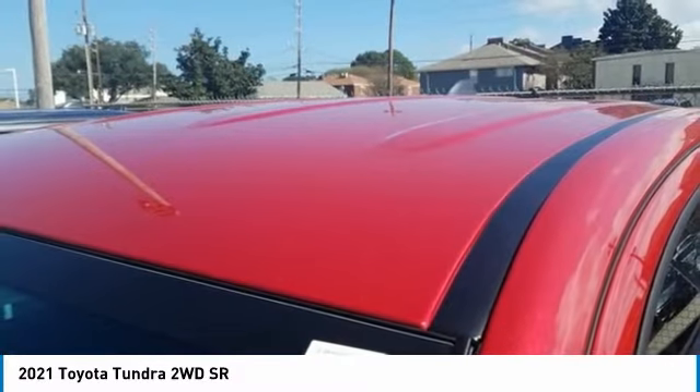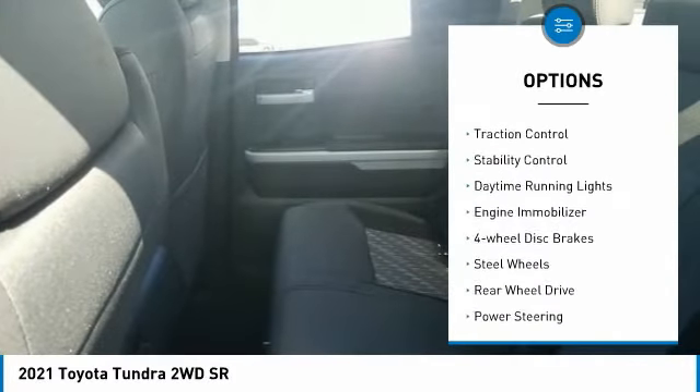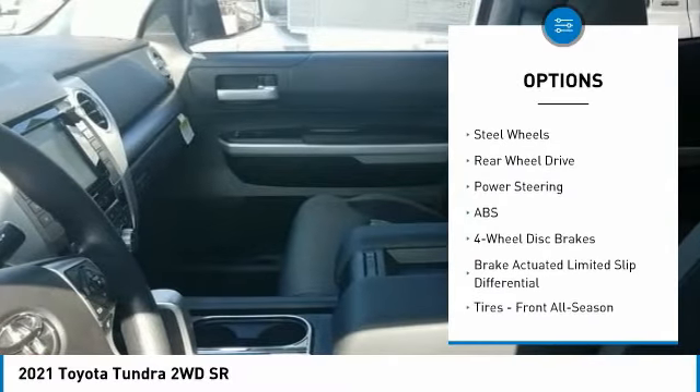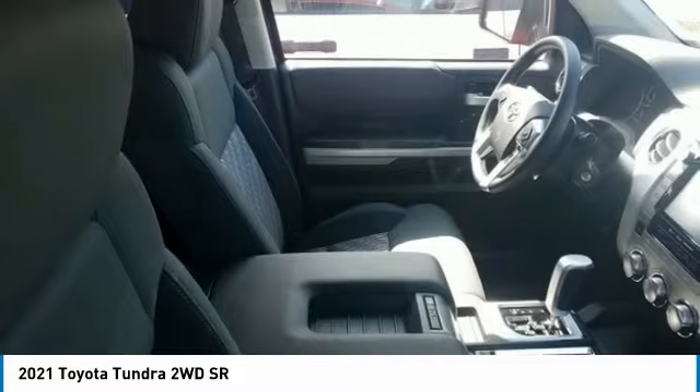Here are some of this vehicle's great options: tire pressure monitor, tow hitch, heated mirrors, brake assist, traction control, stability control, daytime running lights, engine immobilizer, four-wheel disc brakes, and steel wheels.